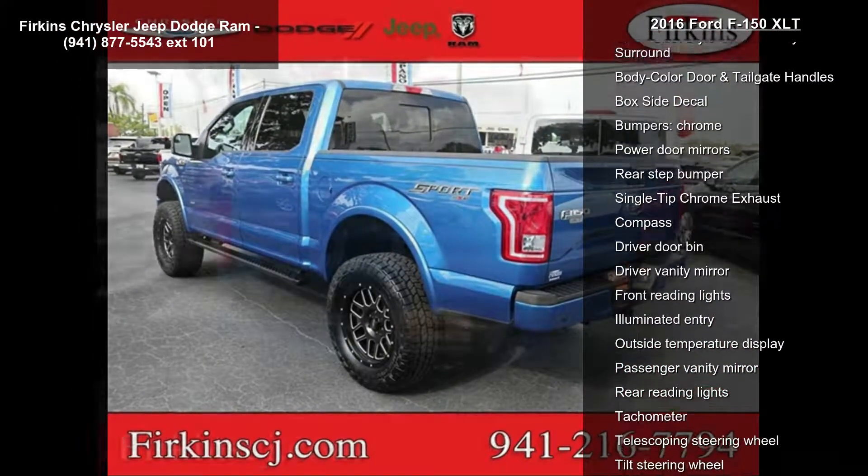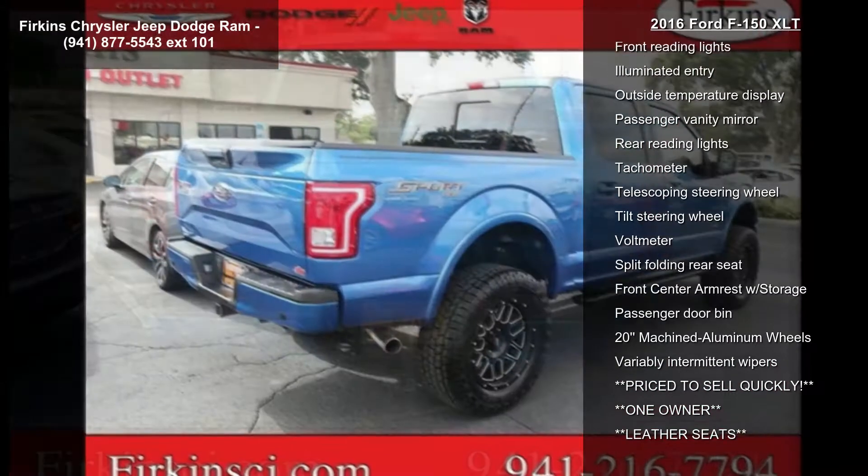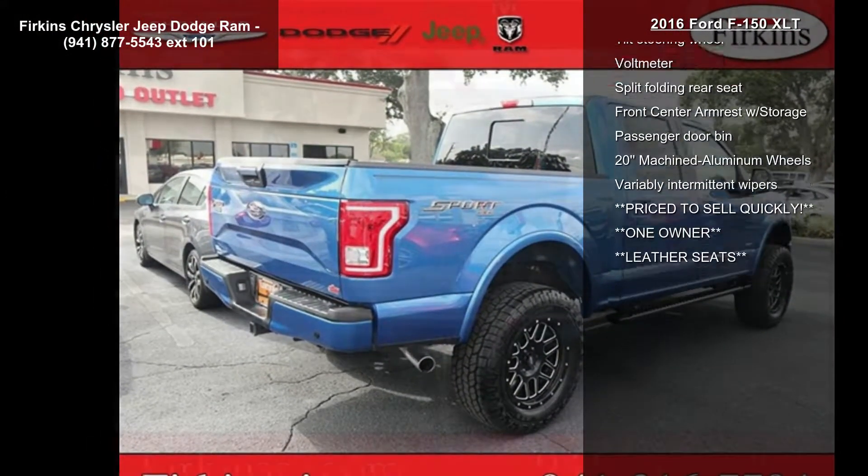SYNC Voice Recognition Communications, Air Conditioning, and Power Steering. Don't let this vehicle get away — call or click to schedule a test drive today.